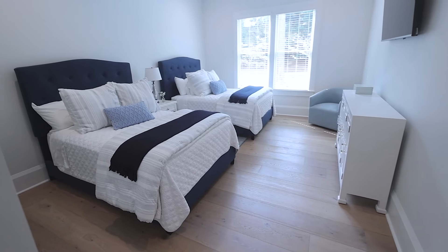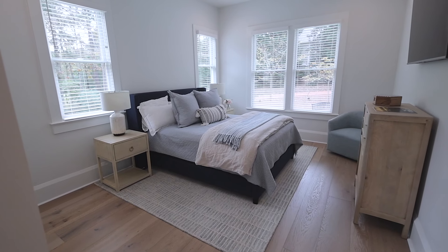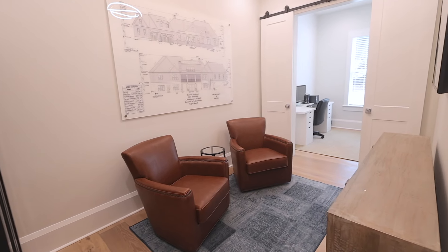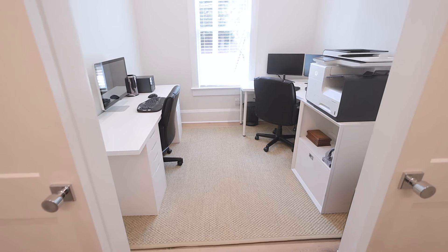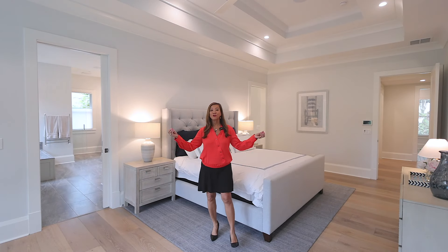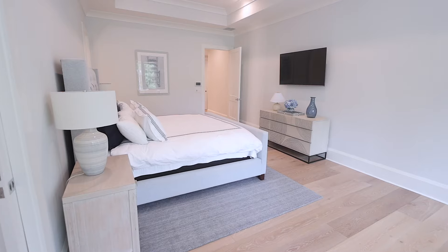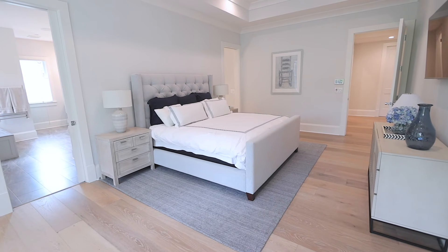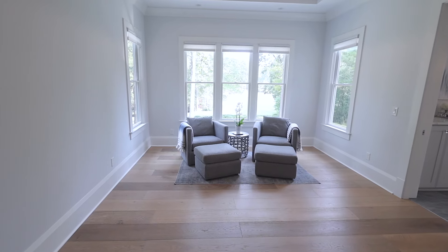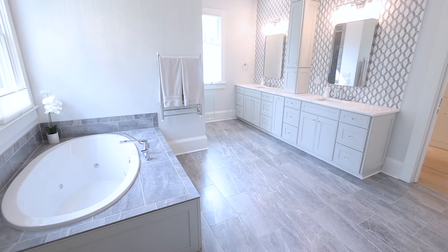The main level also includes three oversized suites, each with luxury bathrooms and bidets, as well as double offices and wide hallways with custom storage. The primary suite is a true retreat, offering breathtaking views of the golf course and the beautiful pool backyard. It also features two entryways to the luxury bathroom.